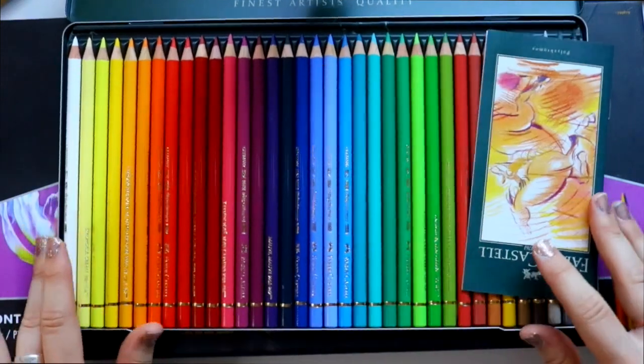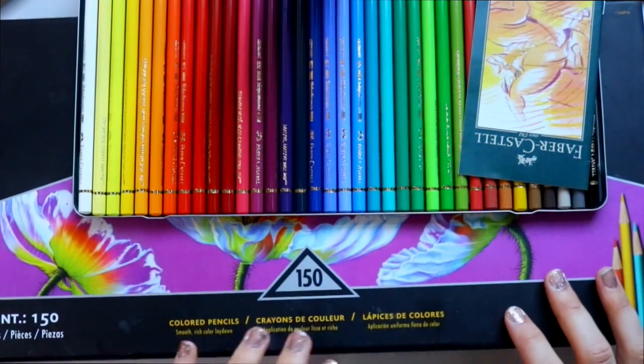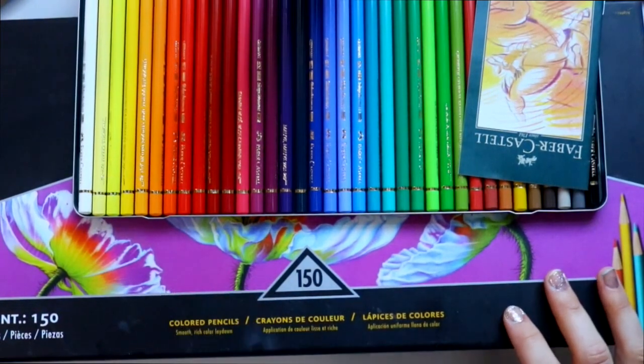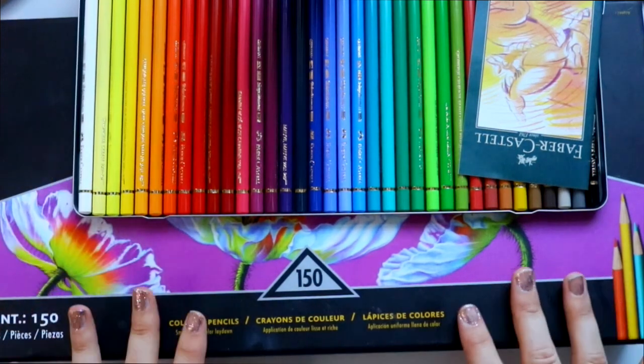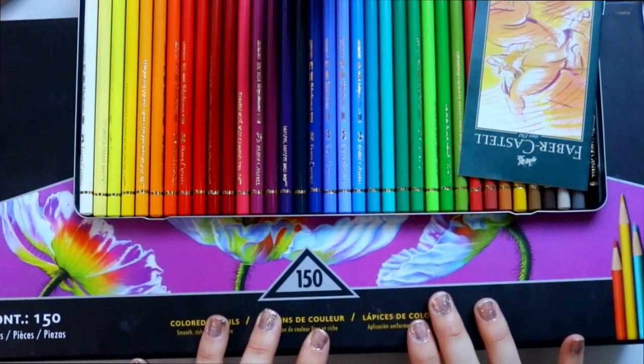Shout out to my fellow Germans. This is the largest package of Prismacolors I have ever purchased — it's 150. It's the biggest one you can get and I finally saved up enough money. I bought this about three years ago and I'm still using this package to this day.